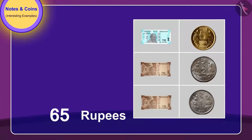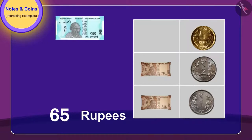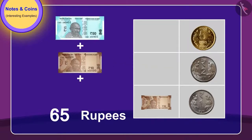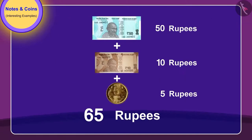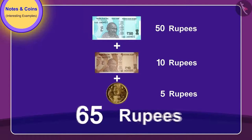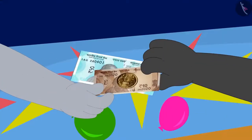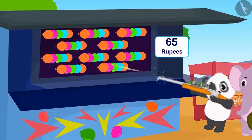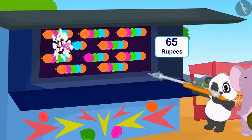Absolutely correct! By giving a 50 rupee note, a 10 rupee note, and a 5 rupee coin, they can pop balloons for 65 rupees. They gave 65 rupees and both had a lot of fun doing it.